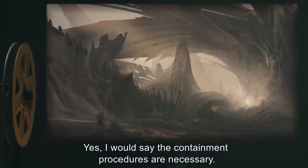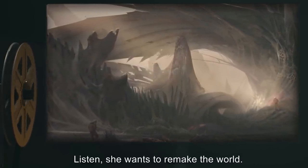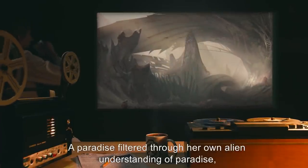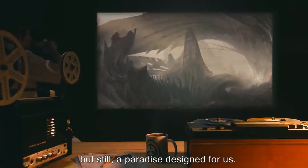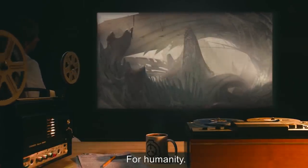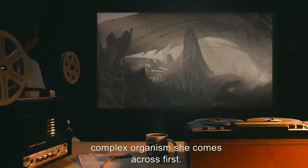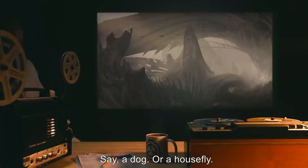Yes, I would say the containment procedures are necessary. Listen — she wants to remake the world into a paradise. A paradise filtered through her own alien understanding of paradise, but still, a paradise designed for us. For humanity. She would be happy to make a paradise for any sufficiently complex organism she comes across first. Anything with a complex enough mind to accept her — say, a dog, or a housefly.